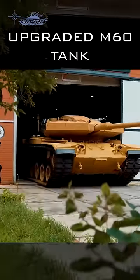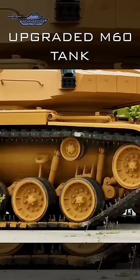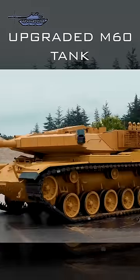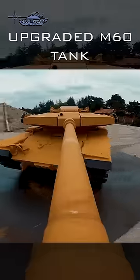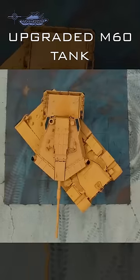The M60 tank is not as old as commonly believed. Recently, a video was released by a Turkish company showing the M60 tank upgraded with a new modular turret. The design of the turret is angular with a modular armor package. The Turkish company redesigned the turret and placed it on the chassis of the existing tank.